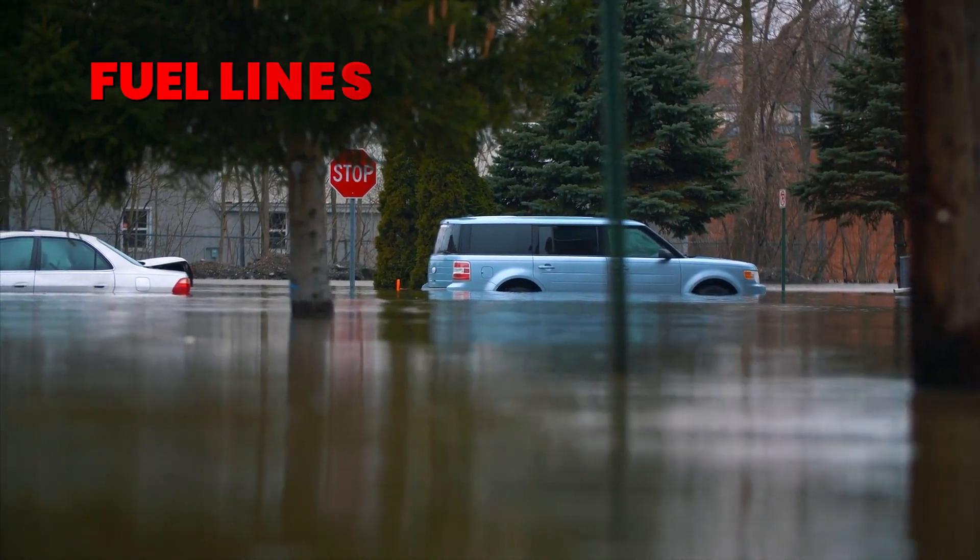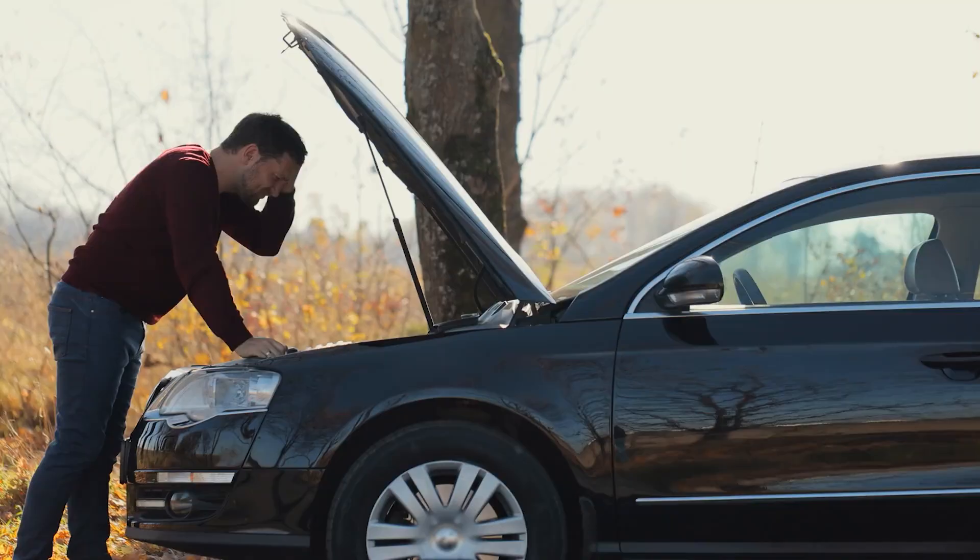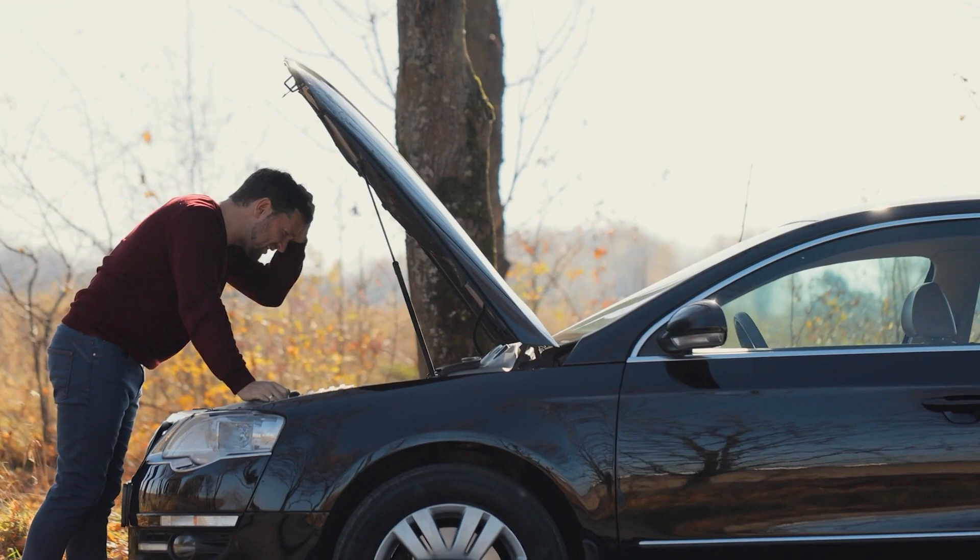Additionally, flooded roads can affect fuel lines and electrical components, leading to stalling and potential long-term damage.